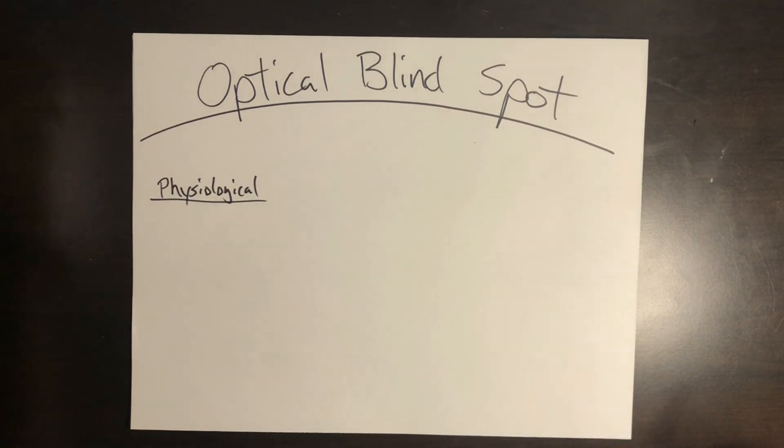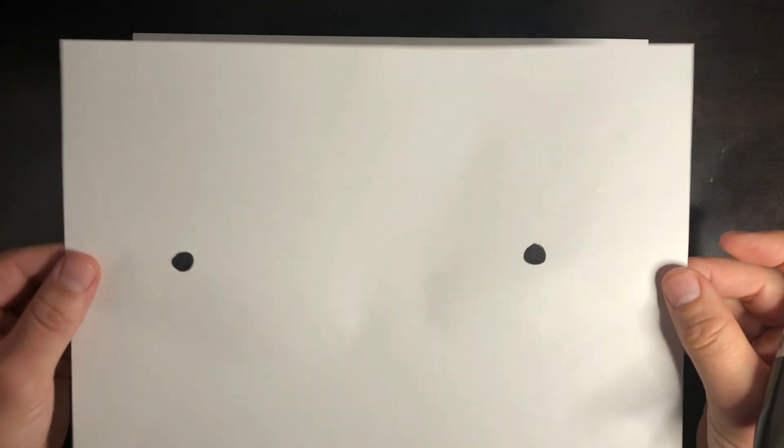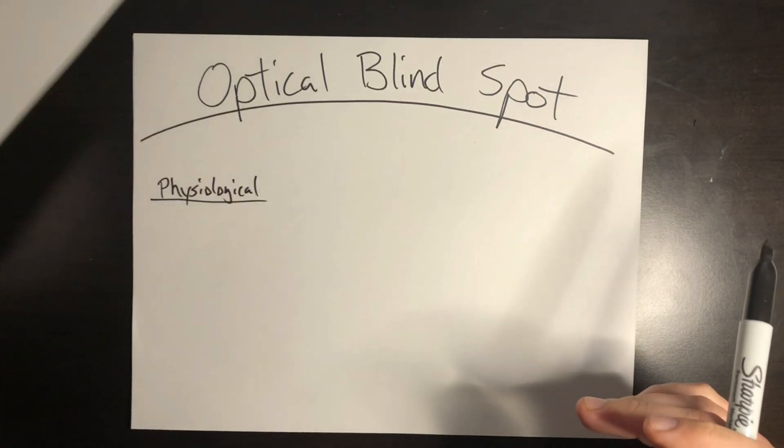To test this, get a sheet of paper and draw a couple of circles on it on each side about six to eight inches apart, and you can test where your blind spot is. Close your left eye and focus on the left circle. Move the paper towards and away from your face and watch how the right circle disappears — that's your blind spot. You can also cover your eyes, flip-flop to the other circle, move it back and forward, and you can see the other eye's blind spot.